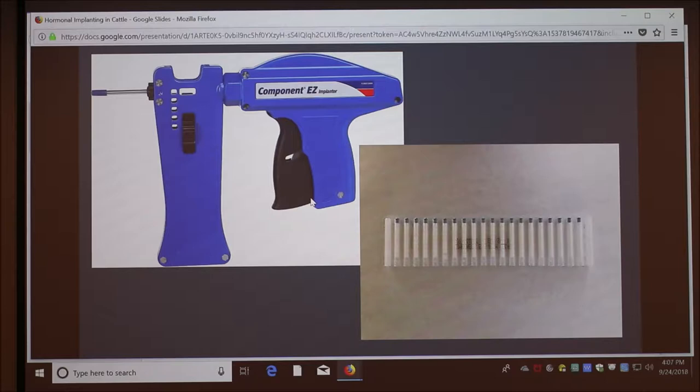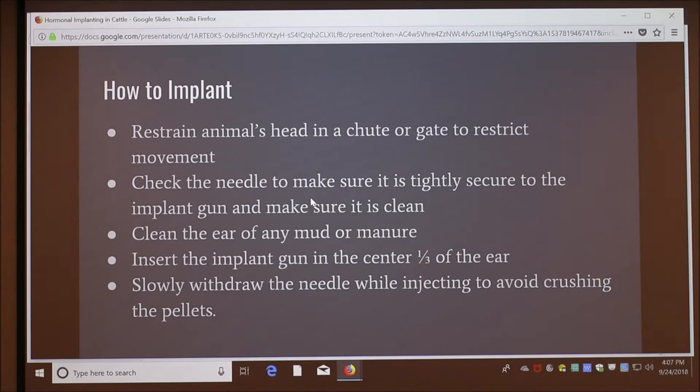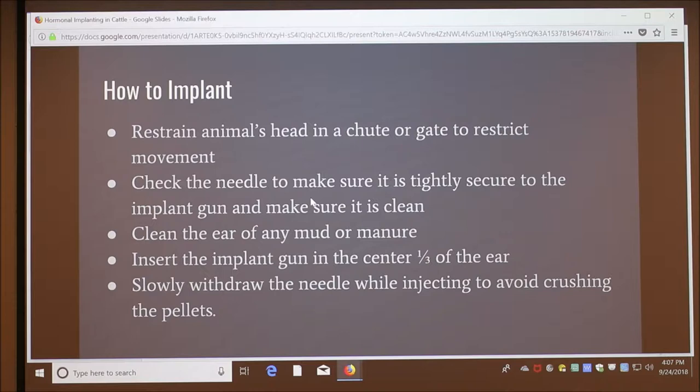It goes into the ear, between the skin and the cartilage. The FDA approves and regulates the use of all growth-promoting implants. The only FDA-approved location for implanting is the middle third on the back of the ear, between the skin and the cartilage.